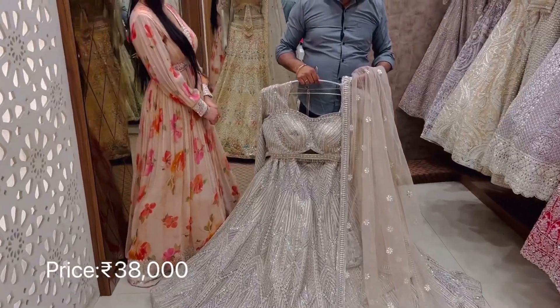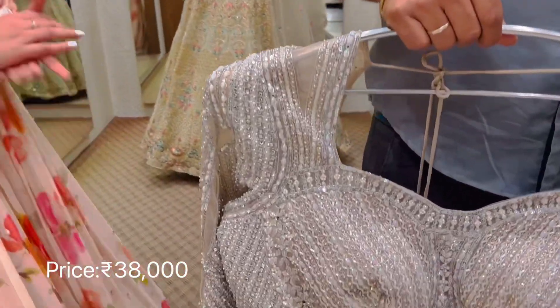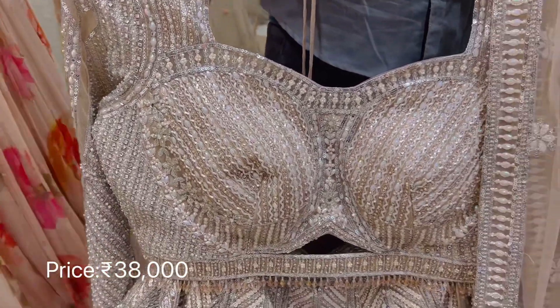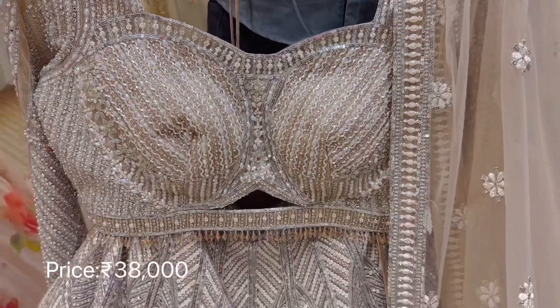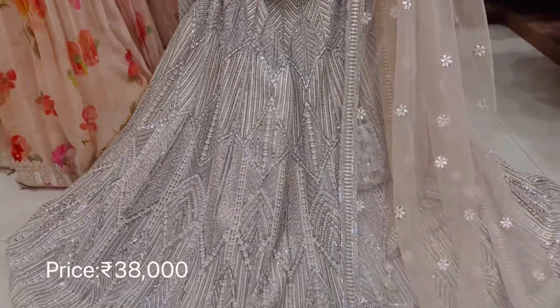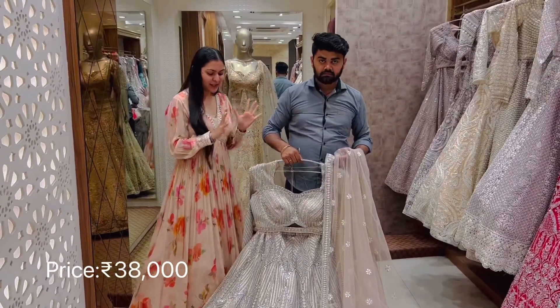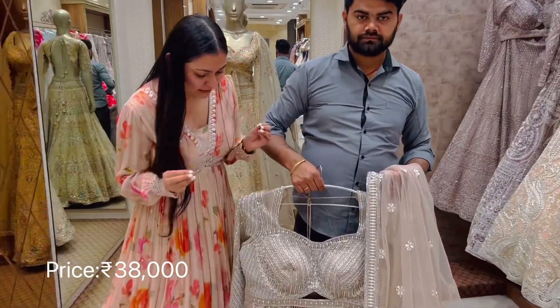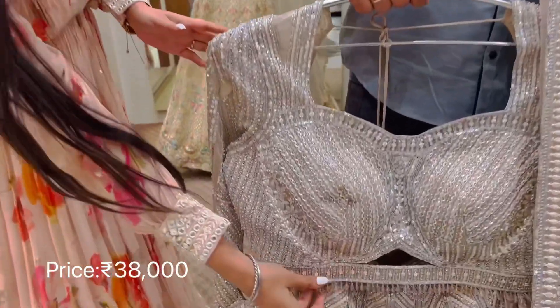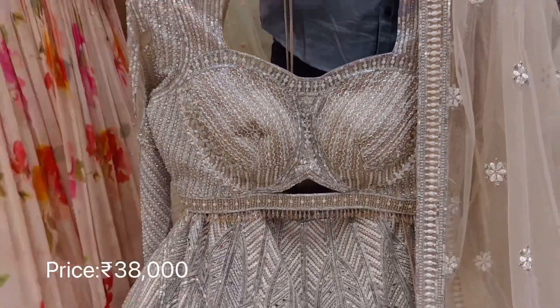Coming up with another bestseller of ours this season. This is the 5th lehenga we have shortlisted. It comes in a nude shade — and you know, with nude shade your makeup reflects and shows up very beautifully. It also has a very beautiful belt with latkans, and with the belt your body shape looks really defined.